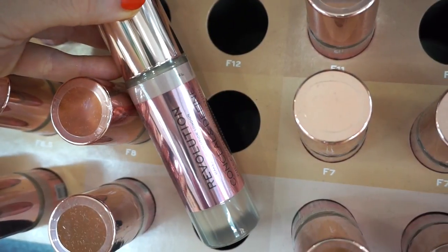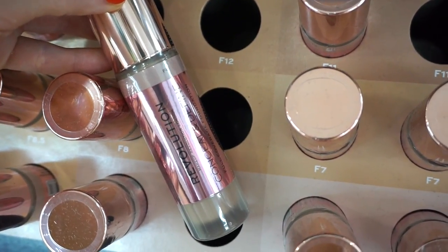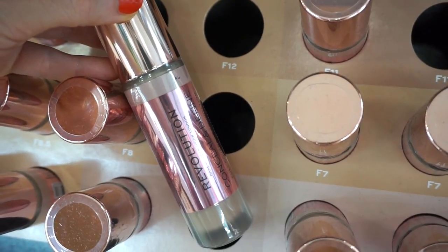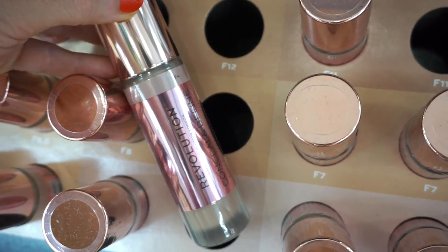So here's what the foundation looks like — pretty much the same exact packaging as the concealer but in a big daddy size. I'm assuming it's going to have that doe foot applicator, which I like when they do that with foundations. I feel like it's not as sanitary, but it's still kind of fun.